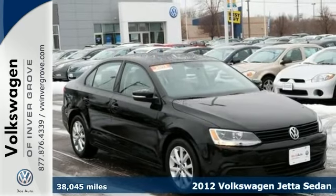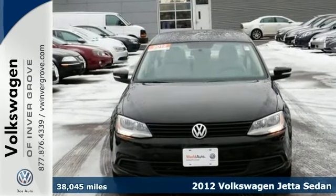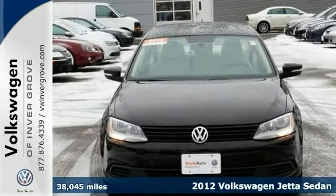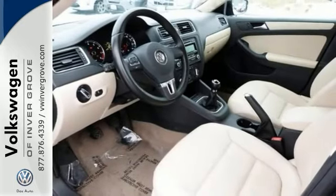We feature 100% inspected vehicles like this 2012 Volkswagen Jetta sedan. It's a one owner. Its powerful brakes have a linear feel. Features include keyless entry, heated front seats, and a CD player, and power options, too.